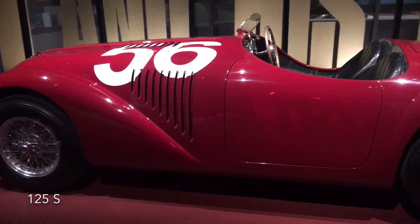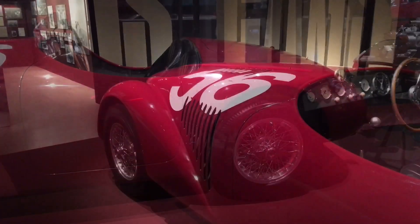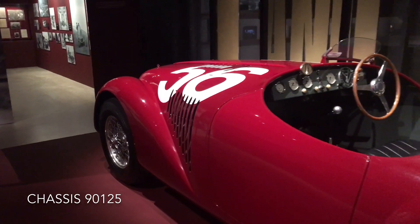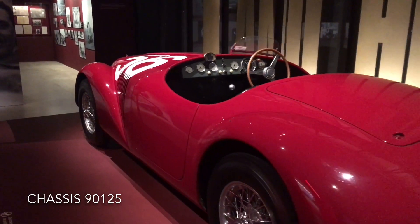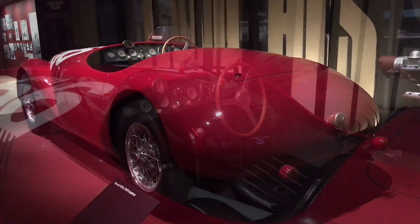As you enter the exhibition you come to the genesis of the birth of the Ferrari legend, the 125S. Enzo Ferrari loved racing and he produced road cars in order to finance this, which is different to other manufacturers who went racing in order to sell cars. As the old saying goes, win on Sunday, sell on Monday.